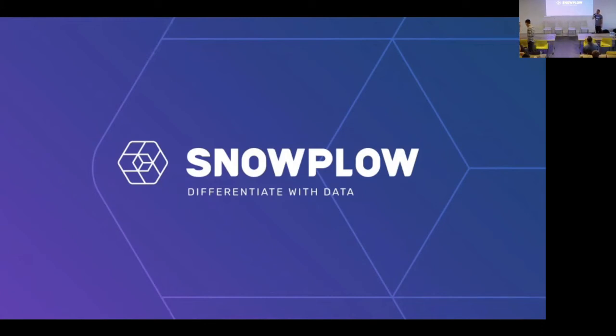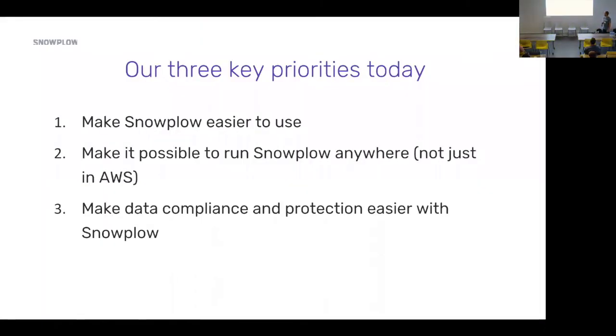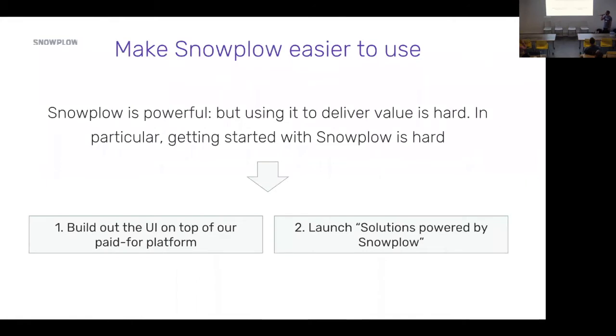I just want to spend a few minutes talking you through some of the roadmap that we hope to deliver on in the next few months at Snowplow. We've got three key priorities driving our roadmap: we want to make Snowplow easier to use, we want to make it possible to run Snowplow anywhere, and there's a focus around making data protection and compliance easier for our customers. I'm going to dive into each of these three in a little bit of detail.